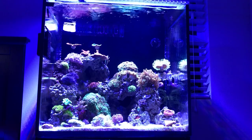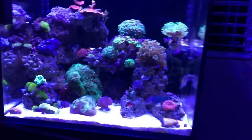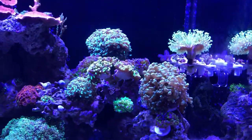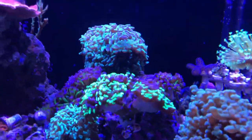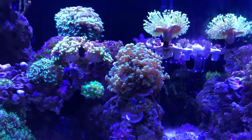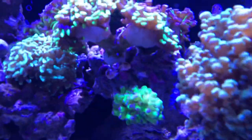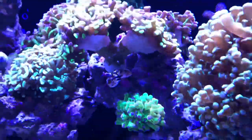On the right side I have a whole euphyllid garden going on. I've got a bicolor hammer, a whole bunch of hammers in the back, and over here I have my frogspawn. Down here I also have a porcelain anemone crab.